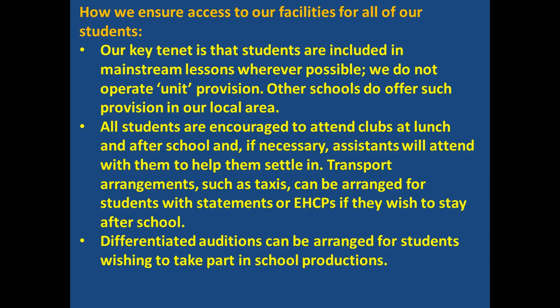We need to make sure that all students are included in mainstream lessons wherever possible. We do not operate a unit provision; there are other schools that offer such provision in our local area. All students are encouraged to attend clubs at lunchtimes and, if necessary, teaching assistants will attend with them to help them settle in. Transport such as taxis can also be arranged for students with statements or EHCPs if they wish to stay after school.